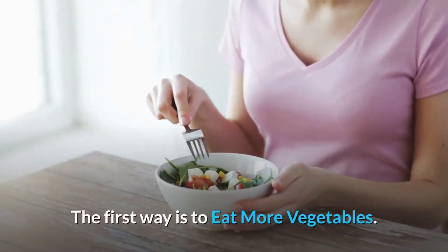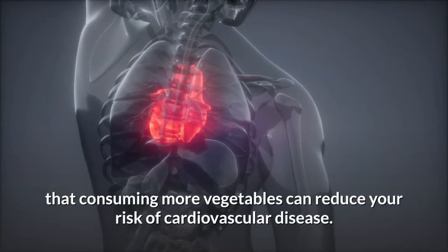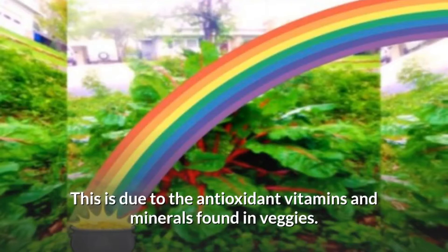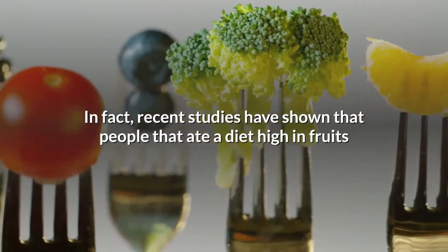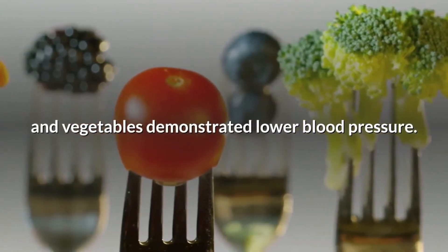The first way is to eat more vegetables. It has been established that consuming more vegetables can reduce your risk of cardiovascular disease. This is due to the antioxidant vitamins and minerals found in veggies. In fact, recent studies have shown that people who ate a diet high in fruits and vegetables demonstrated lower blood pressure.